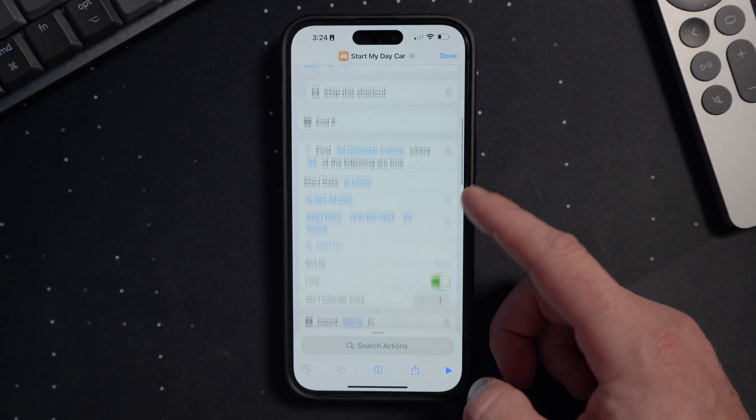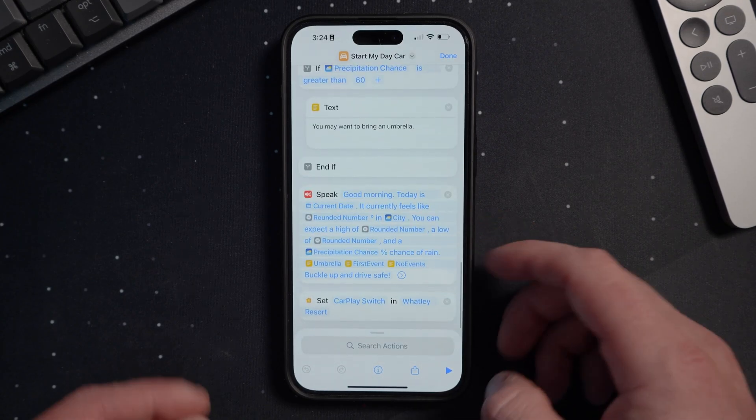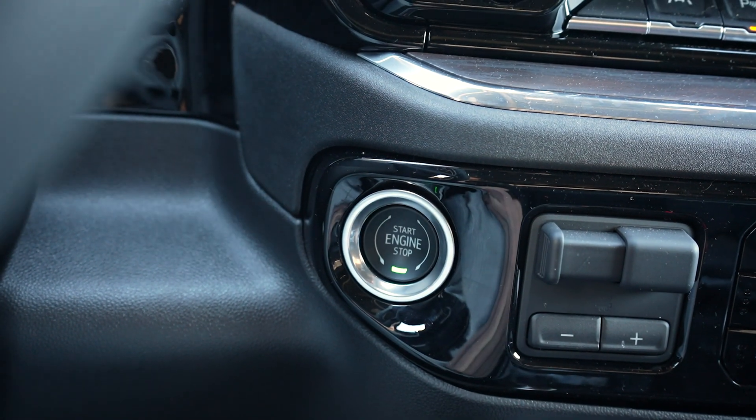The idea is to basically have Siri give me a morning brief each day when I connect to CarPlay. The shortcut gets the current date, time, location, weather information, and my upcoming calendar events, and then has Siri read it back in a nice brief which plays over my truck speakers once connected to CarPlay.